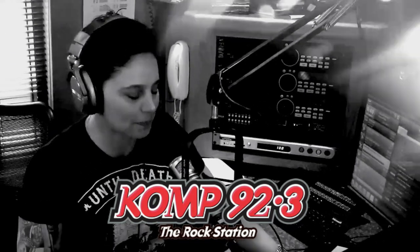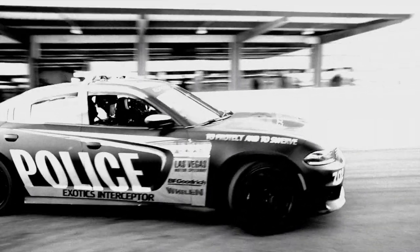Hey, it's Carlota, and when I'm not rocking it with Comp 92.3, or killing it with Kill Pop, I am out driving badass, fast cars.